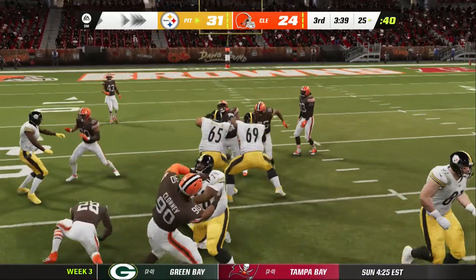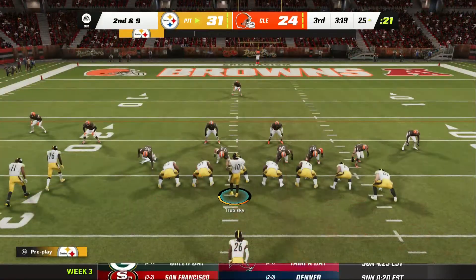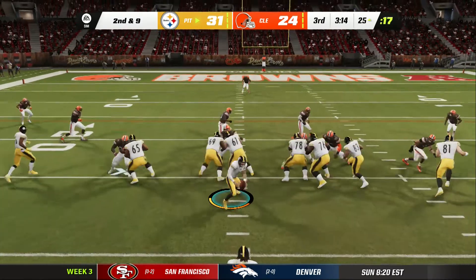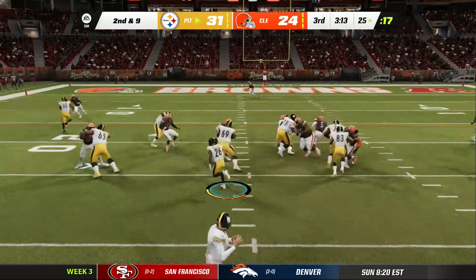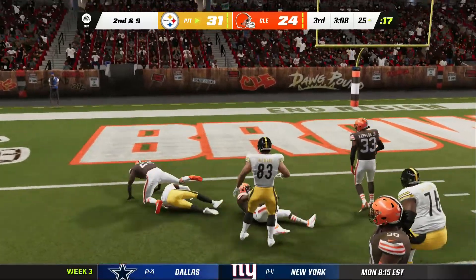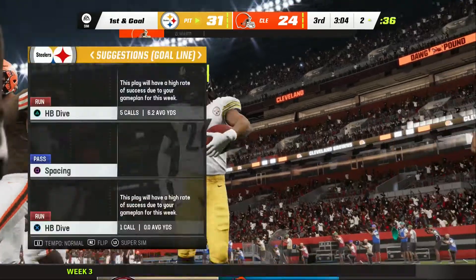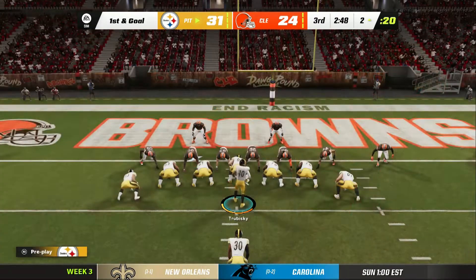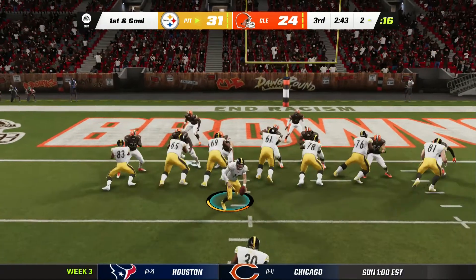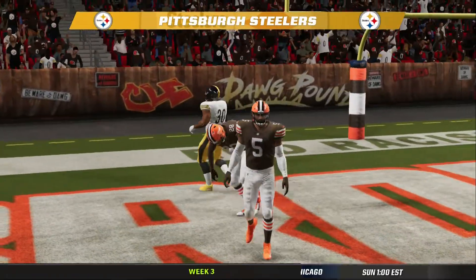Straight ahead running — here's McFarlane. Just a yard on the pickup there and it will bring up a second and nine. McFarlane once more and they are able to stop him, but he does take it all the way to the two — 23 yards on the pickup there and a first down. Snell is into the end zone for a Steeler touchdown!